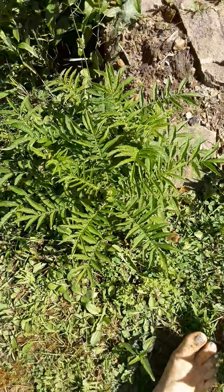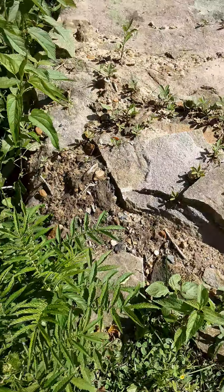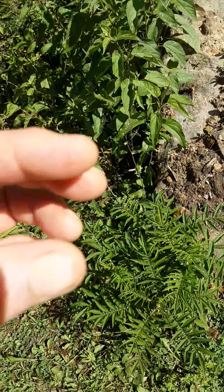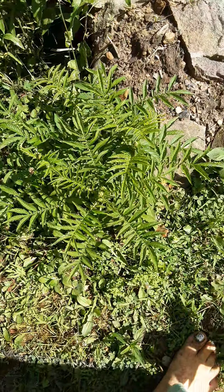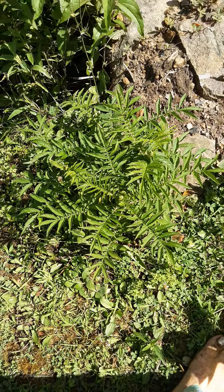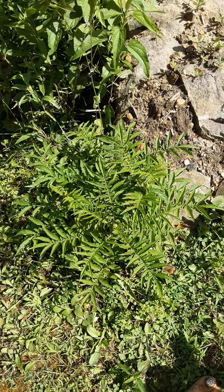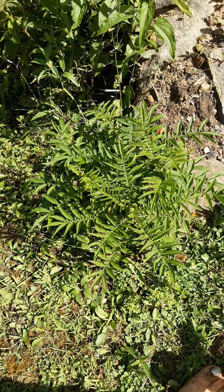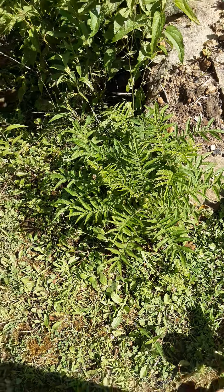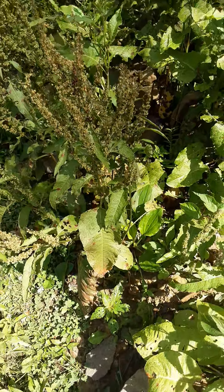This is agrimony — we hadn't had this plant here for several years and then suddenly it showed up. It becomes a real long stalk with tiny little yellow flowers on top. It's a really great plant to have on hand, dried or as a tincture — you can make a tincture out of just about anything except jewelweed, that won't work. Agrimony is great for throat ailments. I gave it to my granddaughter when I thought she might have gotten strep throat from another child, and she never developed it.